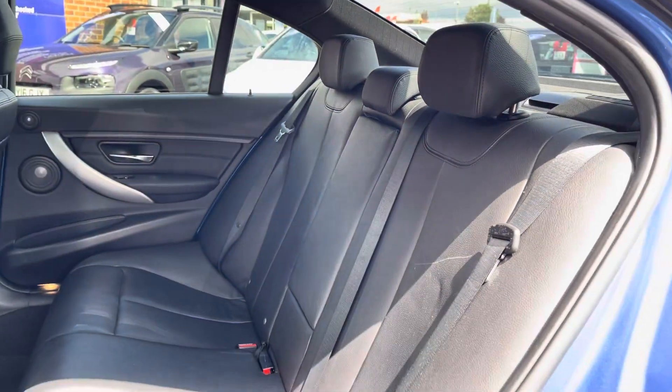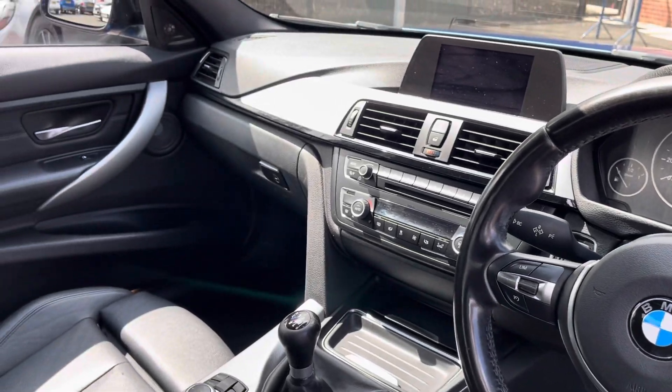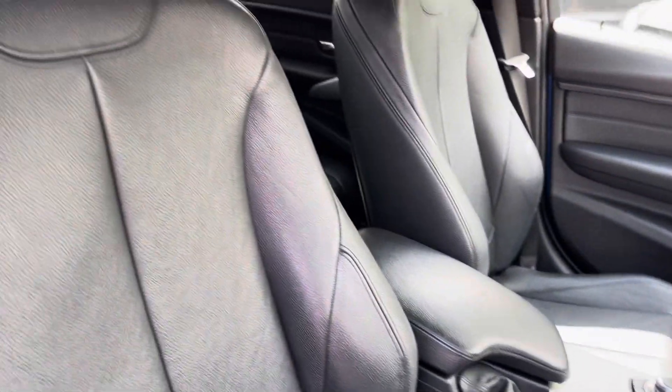Moving into the front, you have your full leather multifunction steering wheel as well as your full leather upholstery finished front seats. These are extremely comfortable and you can set that perfect driving position.